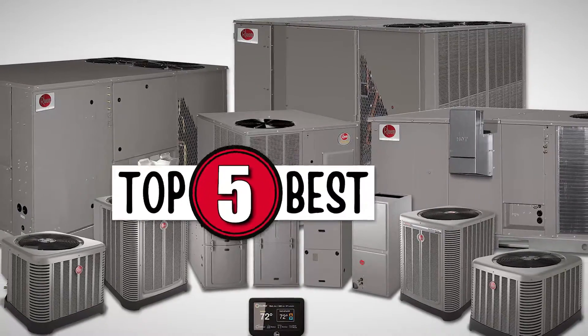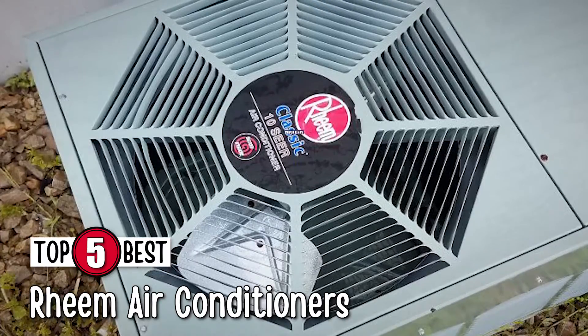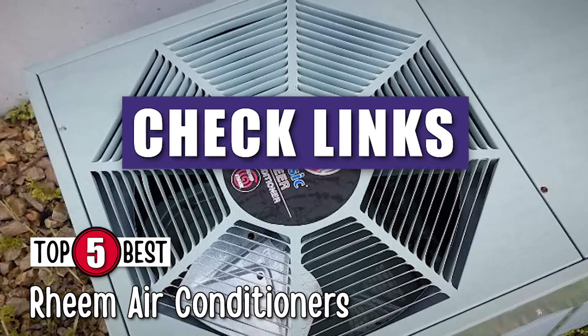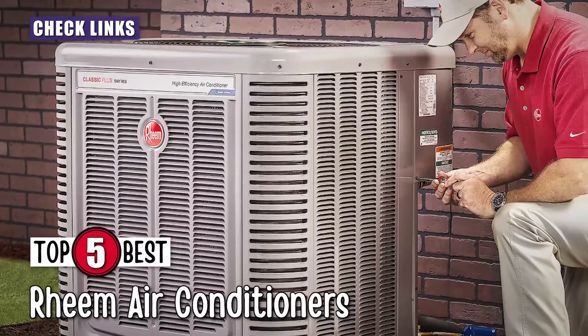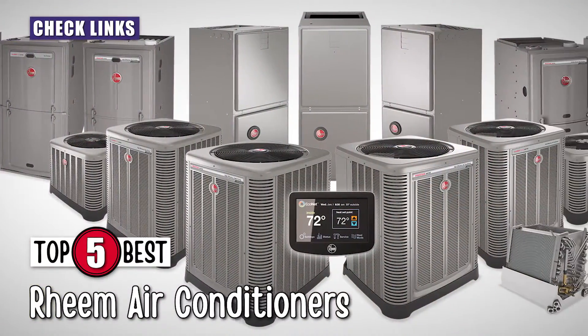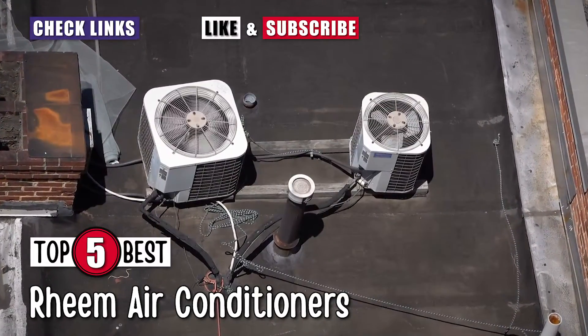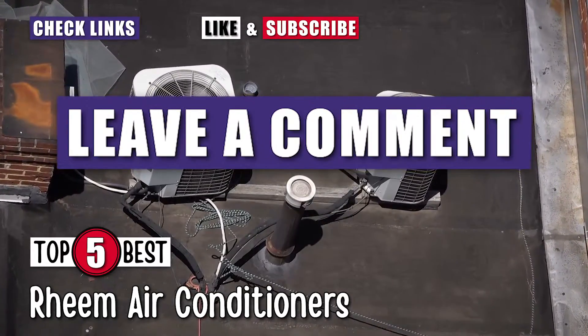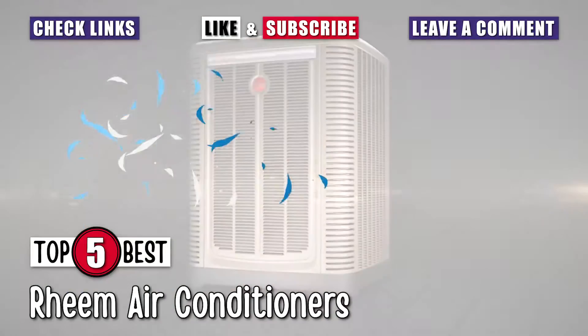There you have it, our top 5 best Reem air conditioners on the market. Check out the links in the description below for detailed information and the latest pricing. If you thought this video was helpful, please smash that like button and subscribe. If you didn't, let me know why in the comments below. Thanks for watching and I'll see you in the next video.